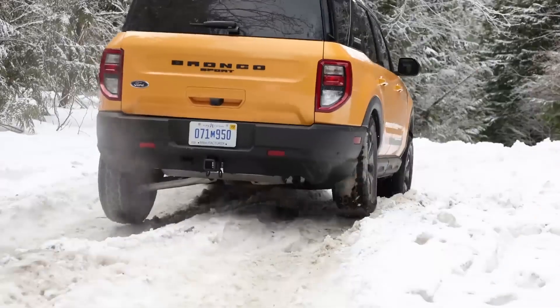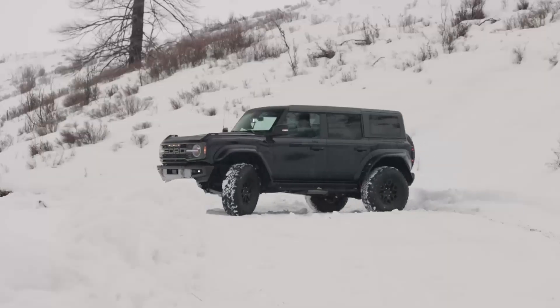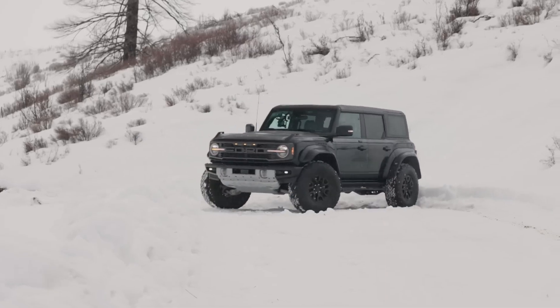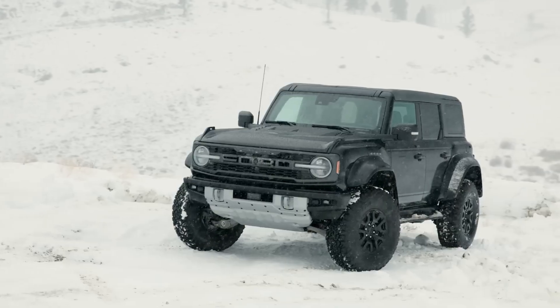The Ford Bronco Raptor is the epitome of an off-road adventure machine. With its rugged exterior, high-performance engine, and advanced suspension system, it's designed to conquer any terrain. Its aggressive grille and flared fenders exude power and capability, while the Fox Live Valve internal bypass shocks provide exceptional handling and stability.